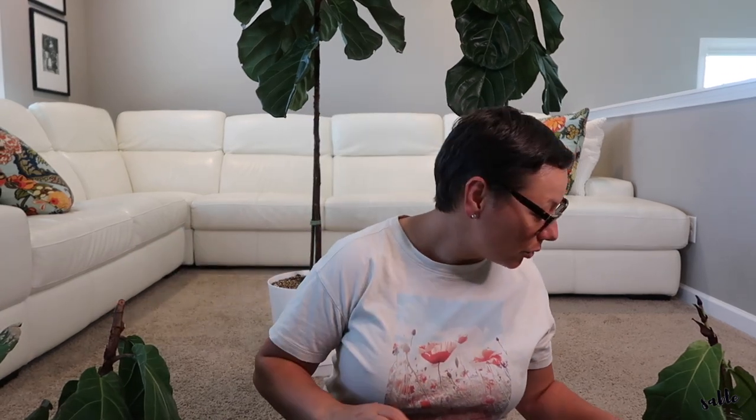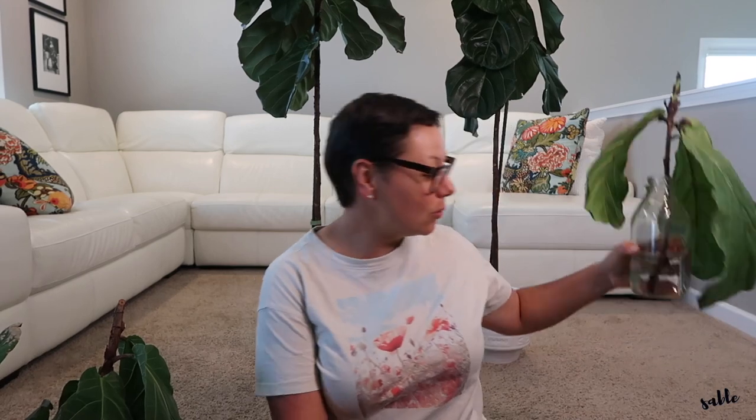We are having success with four out of five. This is the only one not doing anything — it's not showing any signs of roots at all. They have been in water for a total of a month. Frank and Fiona are doing very well, they are branching out and they have lots of new growth.